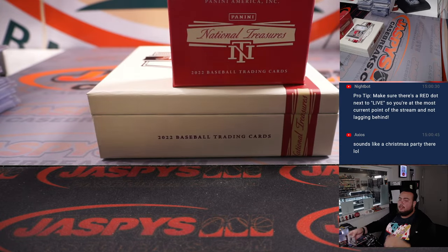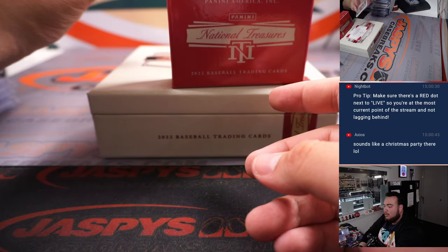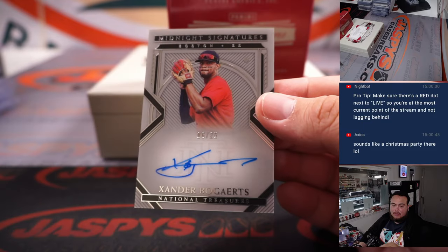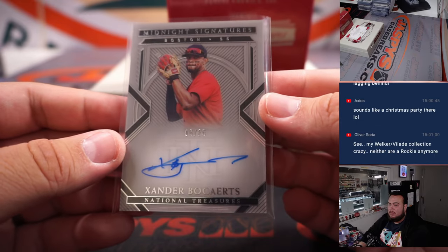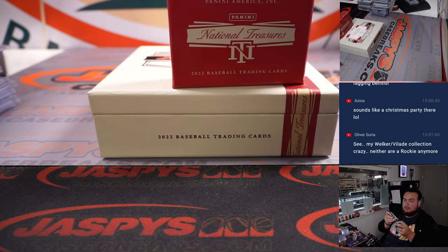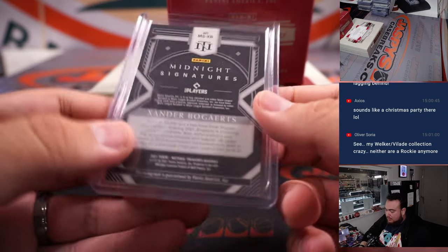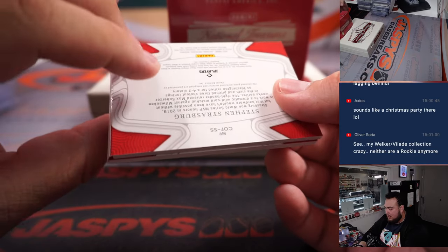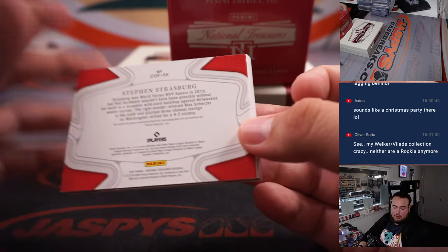There's like six or seven kids all together. Ooh, this looks really nice — Xander Bogaerts midnight signatures to 25, Boston going to Zach. And the last hit here is a Steven Strasburg Clearly on the Field to 30, patch auto — going to Kupperman.